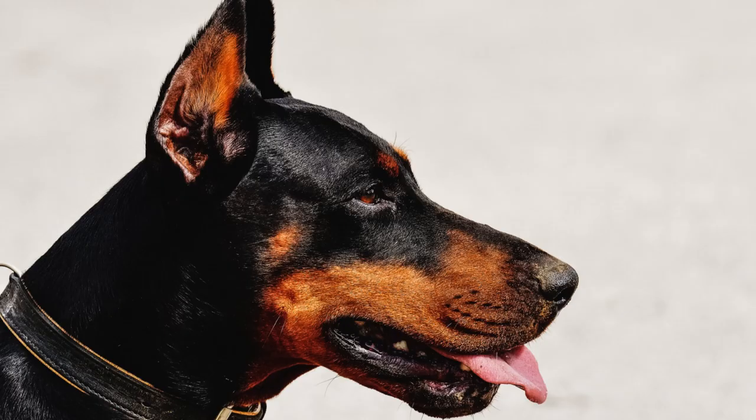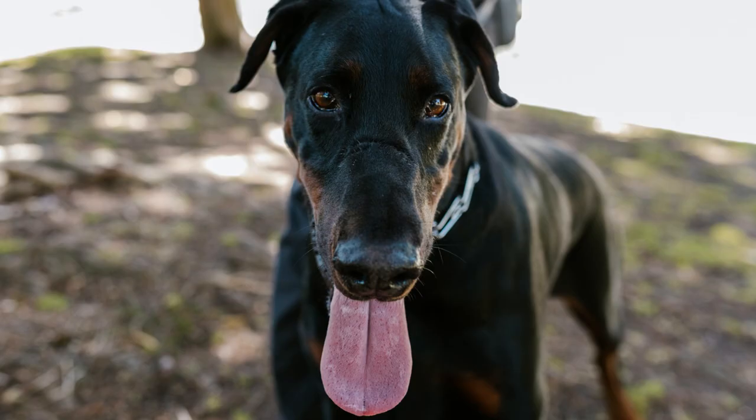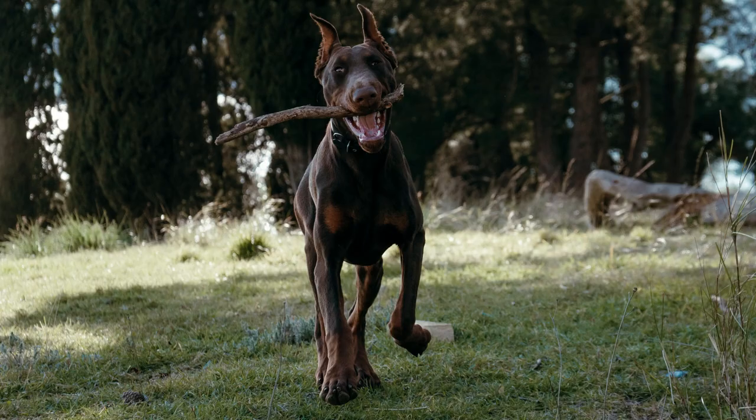The Doberman has a reputation for being aggressive, but this is not true if treated with respect and given sufficient physical and mental exercise. It is recommended to use positive methods based on reinforcement and fun to avoid behavioral problems or stress.